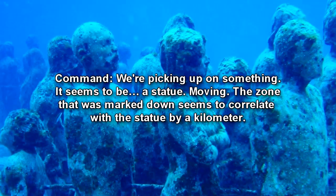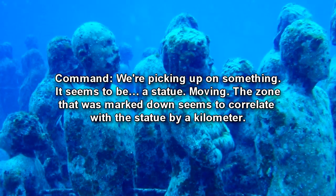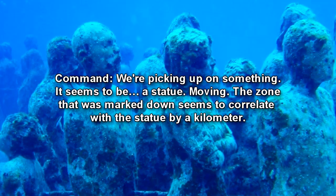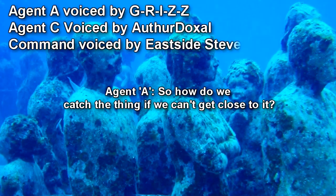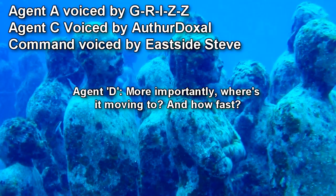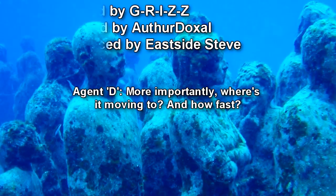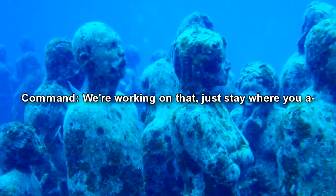We're picking up on something. It seems to be a statue — moving. The zone that was marked down seems to correlate with the statue by a kilometer. So… how do we catch this thing if we can't get close to it? More importantly, where is it moving to, and how fast? We're working on that. Just stay where you are— Signal is suddenly lost from Agent C.